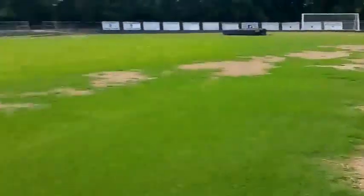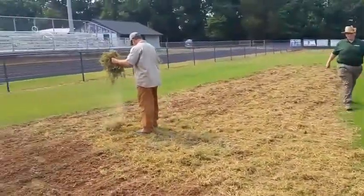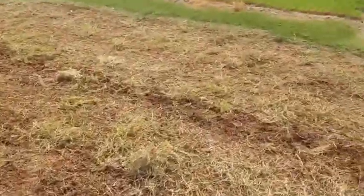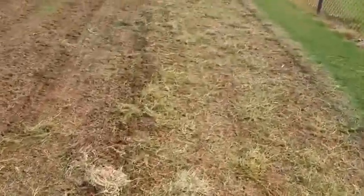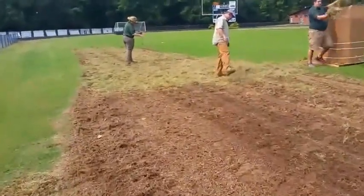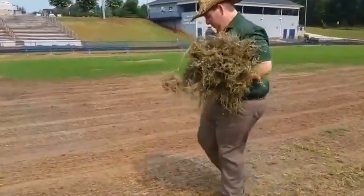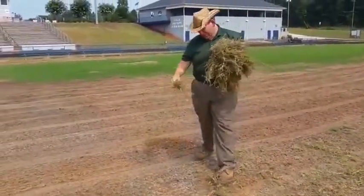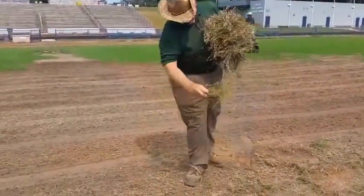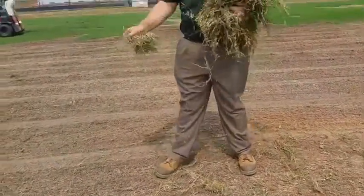Now here we're putting out sprigs. John's spreading these sprigs at about 700 bushels to the acre — you can see the rate he's going out with. Nice and light, it'll really spread. A lot of these sprigs will just drop to the ground and get root-side down just from the weight of putting it out by hand like this.